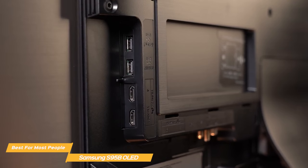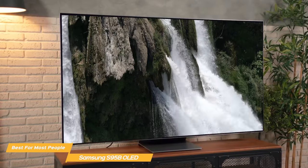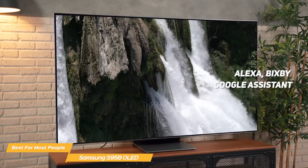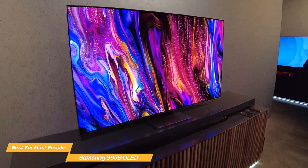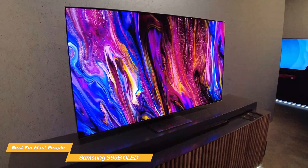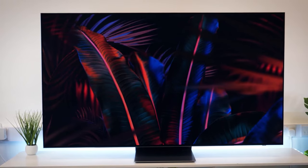The S95B OLED has a wide range of connectivity options including 4 HDMI ports and 2 USB ports. It also comes with multiple voice assistants built in, including Alexa, Bixby, and Google Assistant, so this TV has all you need to keep you connected for your gaming sessions. Overall, the Samsung S95B OLED is a fantastic gaming TV and a great option for most people. It delivers excellent picture quality, responsive gaming performance, and immersive sound.